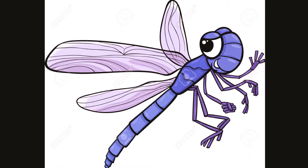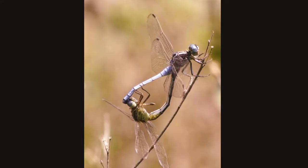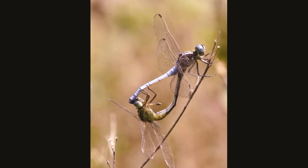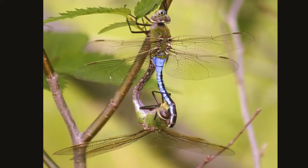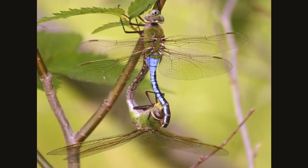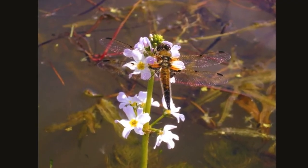Despite having six legs the dragonfly doesn't walk very well. It's a great flyer though. While flying a dragonfly can move in all directions. They can hover in one place and fly extremely fast. They are some of the fastest flying insects in the world, reaching speeds of over 30 miles per hour. Dragonflies can fly backwards. Dragonflies can move each of their four wings independently which gives them their flying capabilities.